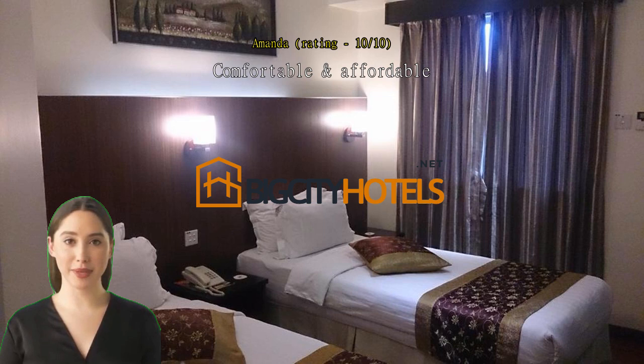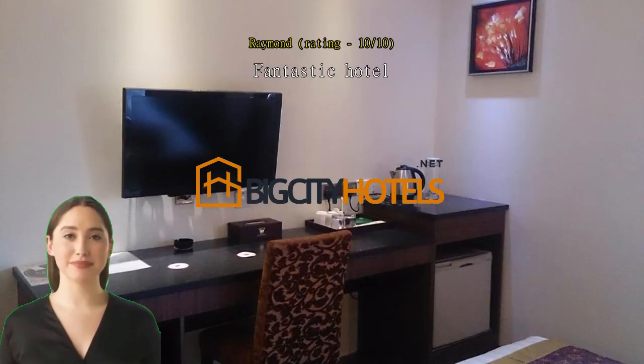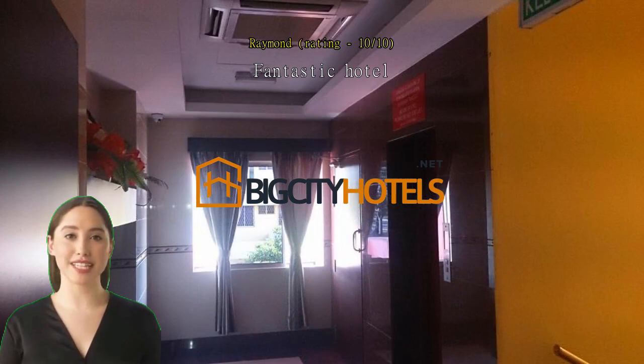Fantastic hotel. I stayed at this hotel for over a week during a business trip, and I thoroughly enjoyed every moment. The spacious room provided more than enough space to work comfortably — I had a laptop, small monitor, and printer set up with ease. This was one of the main reasons I chose this hotel, and it did not disappoint.